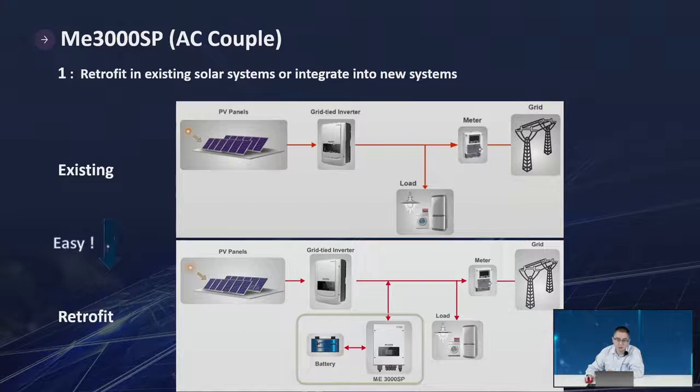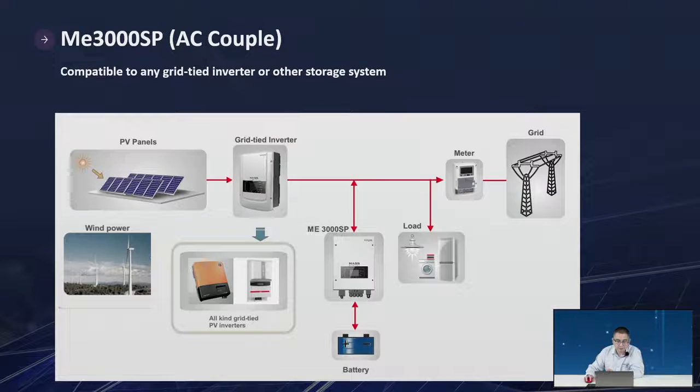For the ME3000SP: starting from an existing on-grid system and changing to a hybrid setup, just add the ME3000SP in parallel and add one battery — very easy. The ME3000 can also work together with different brands of inverter, and even different power sources such as wind power, not only PV.